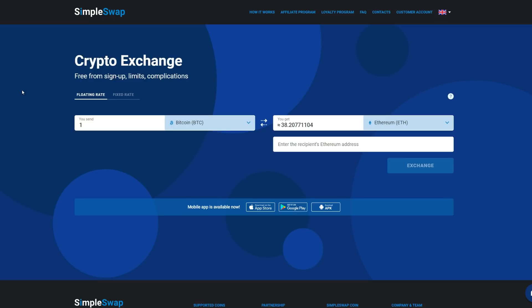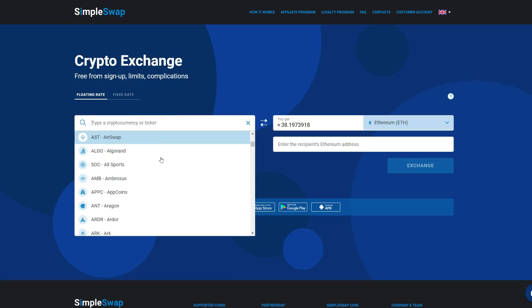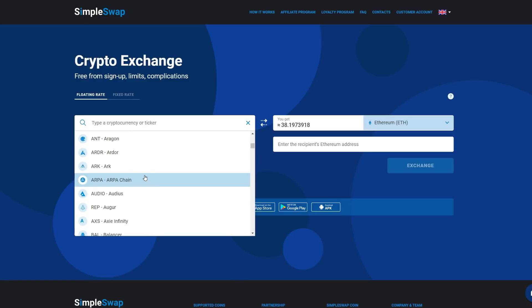SimpleSwap is an instant cryptocurrency exchange without a sign-up and no upper limits. The main aim of the platform is to simplify the cryptocurrency exchange process and make it as clear and transparent as possible. They offer more than 300 cryptocurrencies to swap.